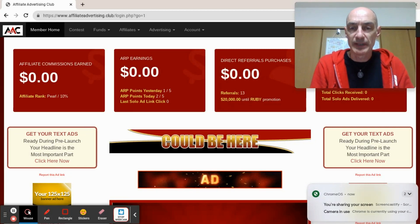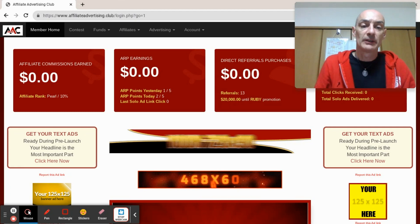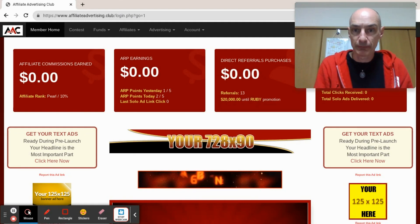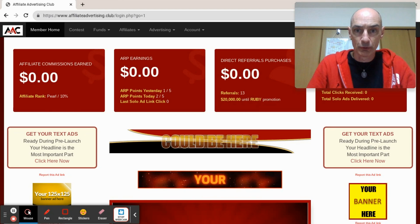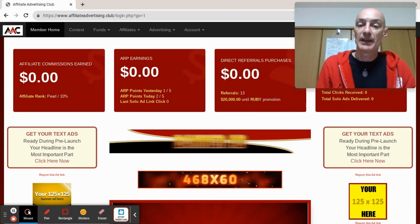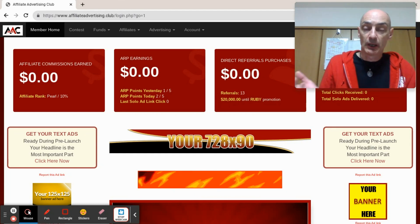David Hurley here of davidhurley.net with a quick update on the progress towards launching the Affiliate Advertising Club. The launch was postponed 48 hours from the 24th of October to the 26th of October so that the management could clear the backlog of crypto deposits that weren't showing up due to an issue with the crypto processor, a third-party processor.